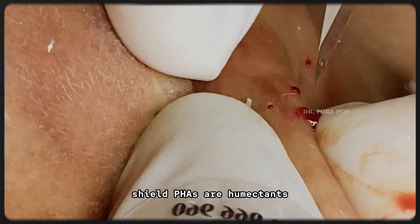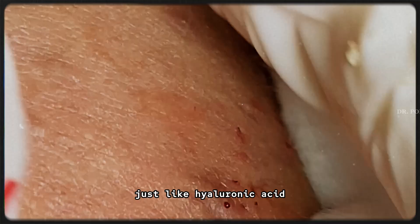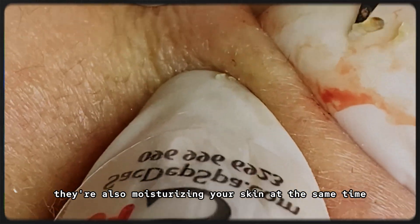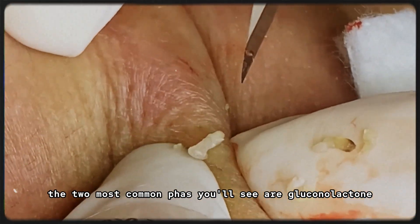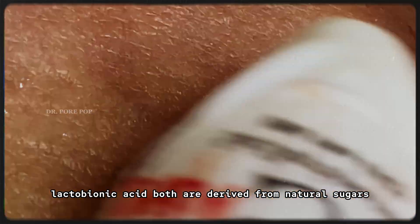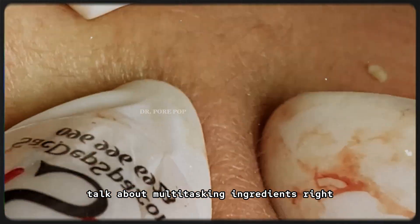But here's the real twist: PHAs are humectants. That means they attract water into the skin, just like hyaluronic acid. So while they're lifting away old skin cells, they're also moisturizing your skin at the same time — no flaking, no tightness, no stinging. The two most common PHAs you'll see are gluconolactone and lactobionic acid, both derived from natural sugars and with antioxidant properties too.